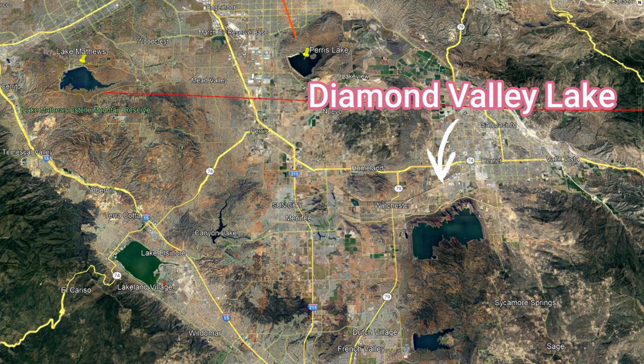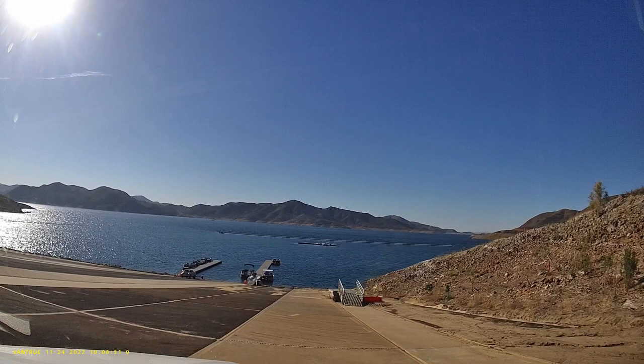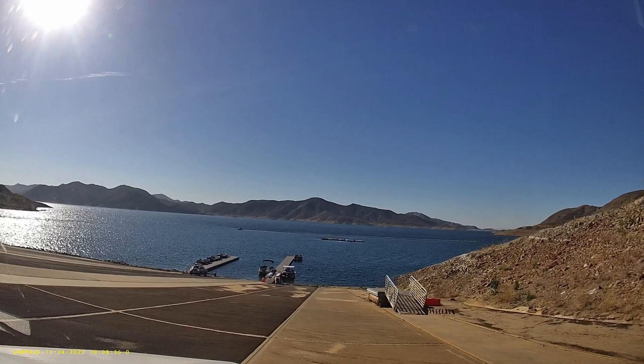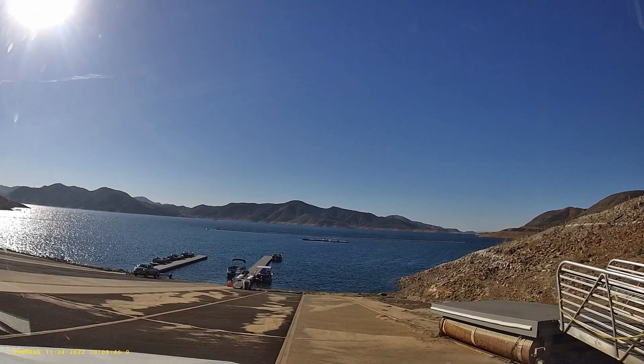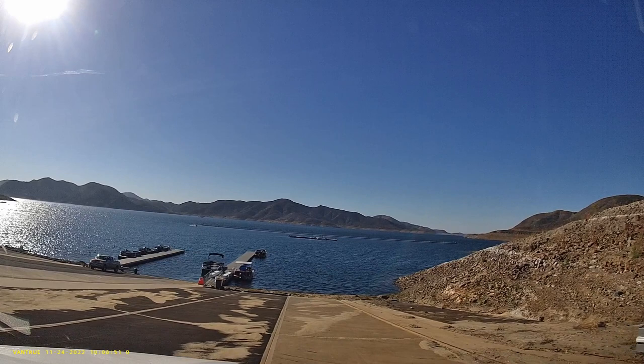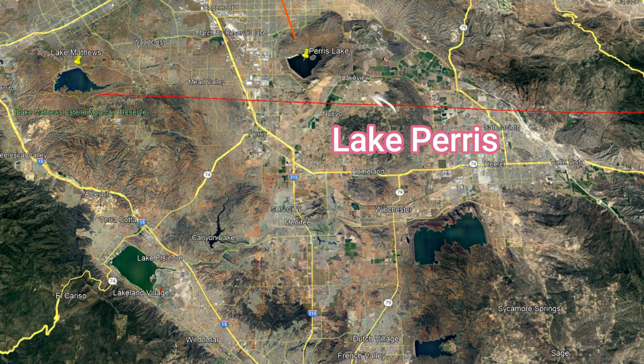The next on the list is Diamond Valley Lake — one of the largest lakes in Southern California. It is fed by the Colorado River that comes from Lake Mead, but it's also fed by the inland aqueduct that fills Paris Lake. What that means is not only does the Colorado River fill this lake, it can also transfer water through the other Inland Empire pipeline to Paris Lake to supply back and forth if needed.